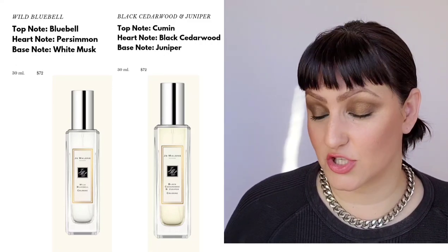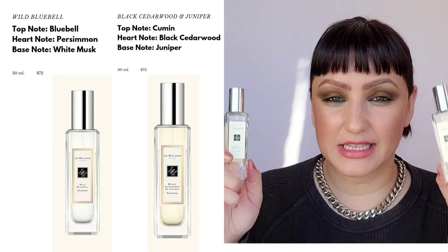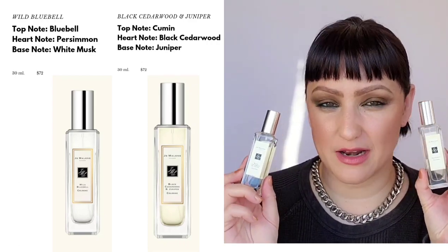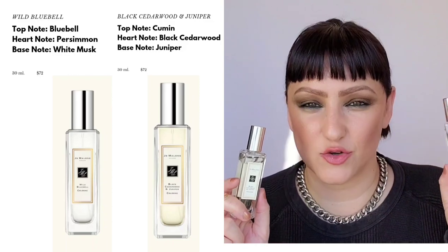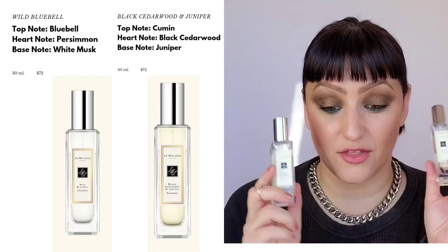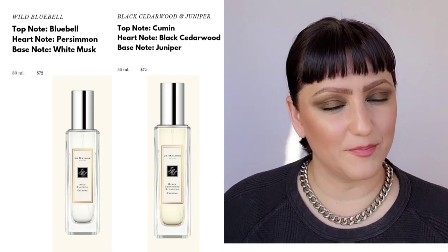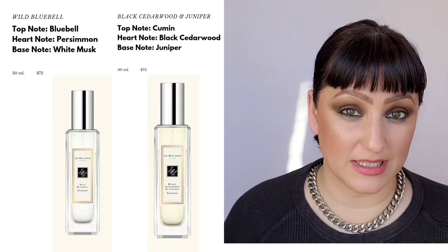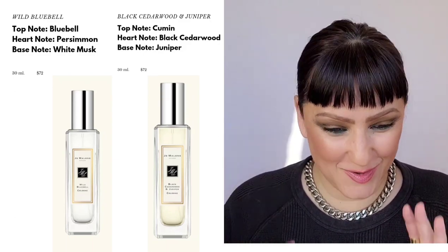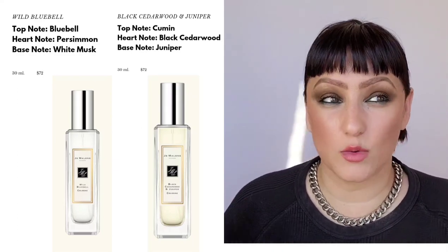This is the one my husband uses — he lets me create his signature scent. He wears the Black Cedarwood and Juniper, and I layer on top of it the Grapefruit with rosemary and moss, so it's very much like a California coast scent. You've got the woods and then the citrus with earthy moss and rosemary layered together — it smells absolutely delicious. If you guys want me to go into depth on how to layer fragrances, let me know. I actually layer four or five Jo Malone fragrances because I know what notes go together.